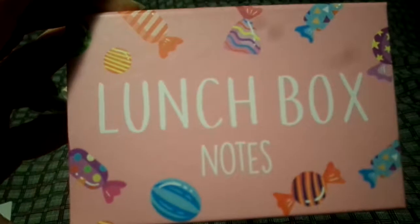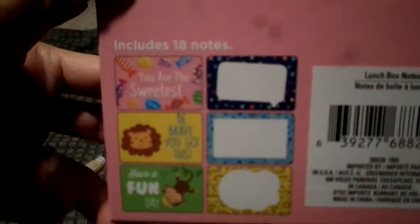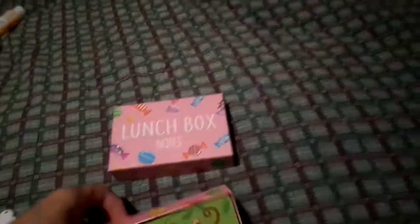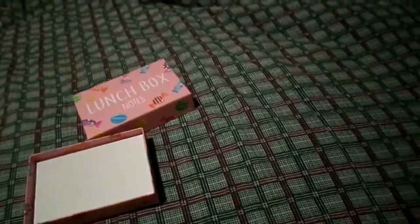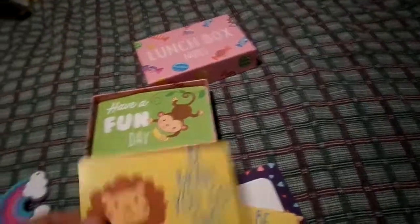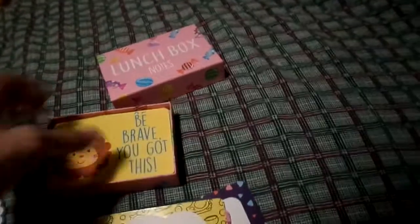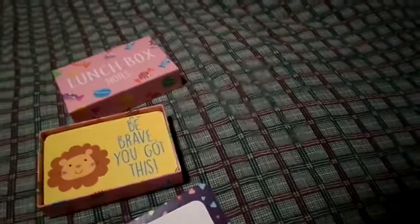I finally found these little lunchbox note cards. It's just a little box - I got these to use in crafting. They're great for journal making, tags - the possibilities are endless. You get 18 notes with a cute little variety. I miss my son being little, getting him ready for school and all that.